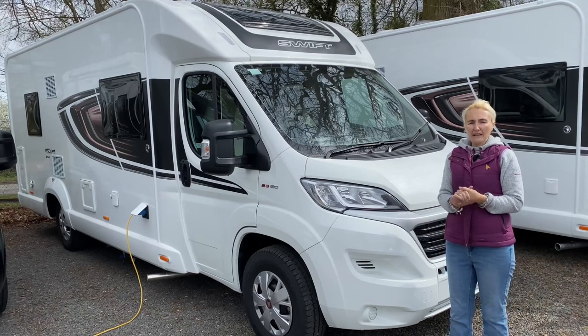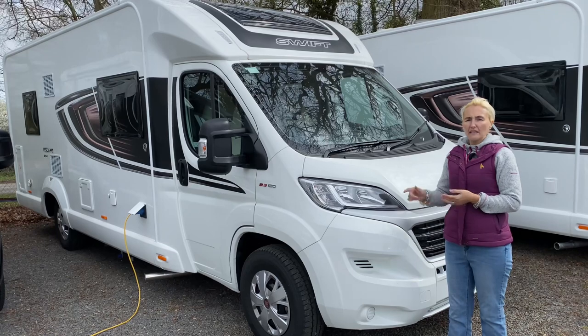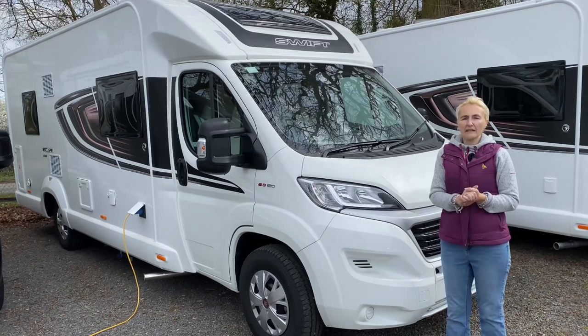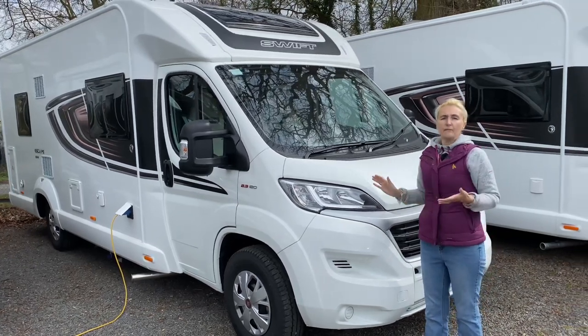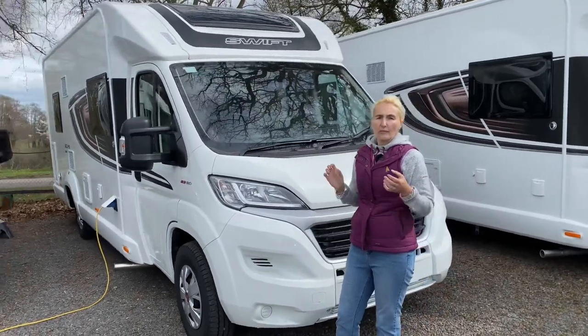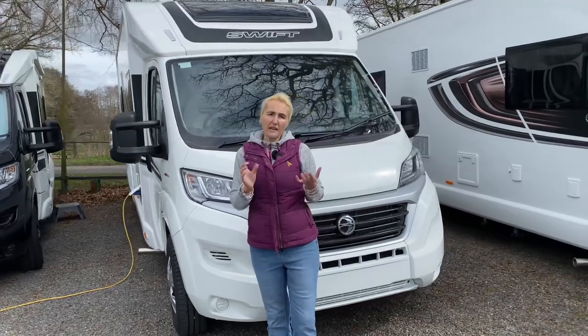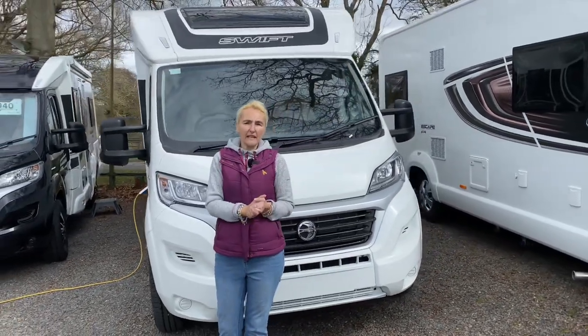Size-wise, this motorhome is 7 metres and 41 centimetres in length, so fairly long. It's 2.3 metres in width and 2.8 metres in height. Weight-wise it's a three-and-a-half-ton motorhome, so you can drive it on your B category driver's licence. The payload is very generous at 578 kilograms.